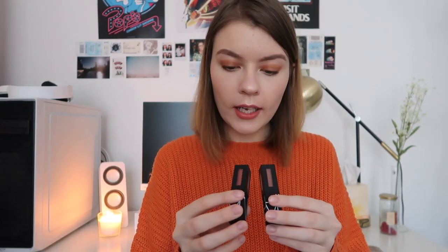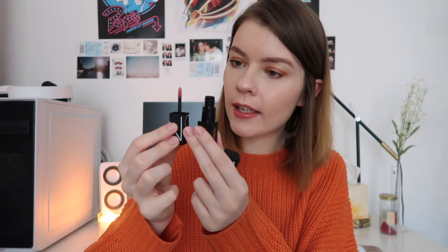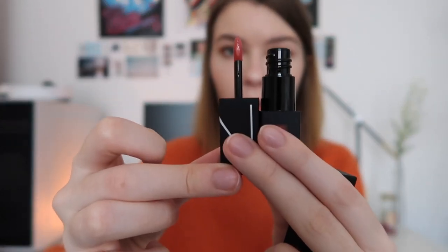I also got something from NARS — a little liquid lipstick set. It comes with two liquid lipsticks inside. This is the Warm Nude set — technically it's called the Narcissist Wanted Power Pack Lip Kit. There was Warm Nudes, Cool Nudes, and Reds. They were $32 each, with each mini lipstick having 0.09 fluid ounces or 2.8 ml of product. The two shades I got were Get It On and Hot Blooded.